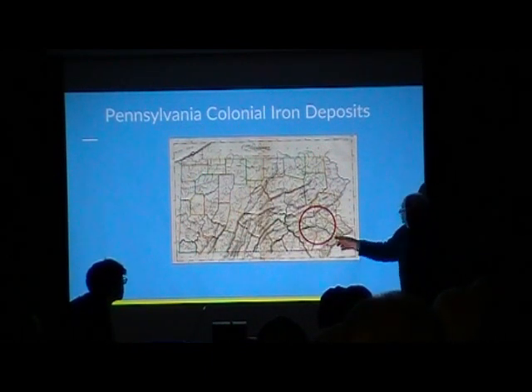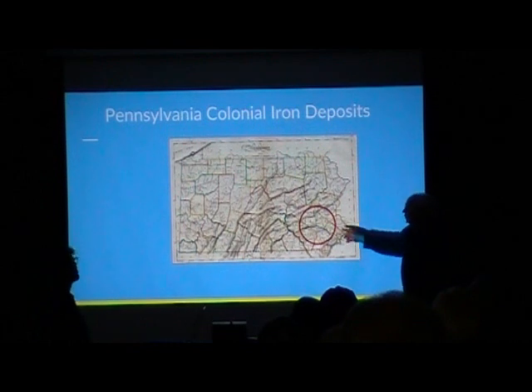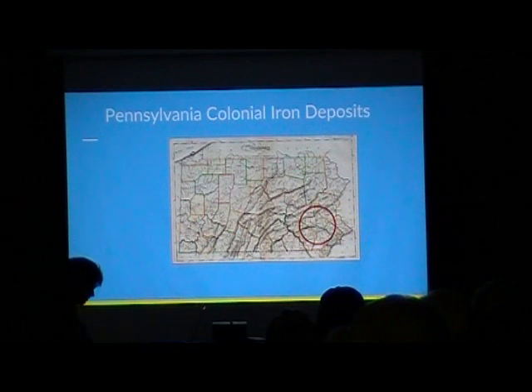Looking at this area on the map — this is where the iron was in early Pennsylvania. It was Southern Berks, Northern Chester, and Eastern Lancaster counties. That's where the majority of the Pennsylvania iron was and where the furnaces were. If you have a map and look at where all the Berks, Chester, and Lancaster County iron furnaces were, it exactly shows where the iron deposits are. The iron created the industry — they wouldn't have had an industry without the iron.